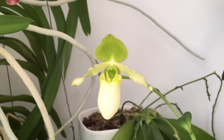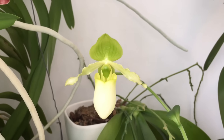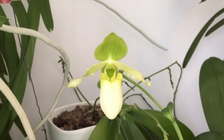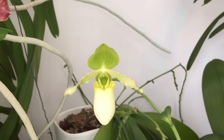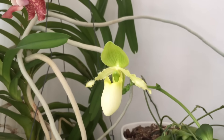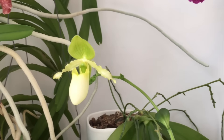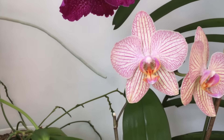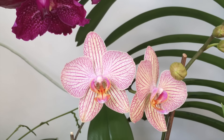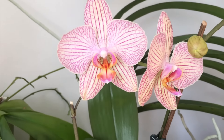And Paphiopedilum Pinocchio. I find it pretty photogenic, especially the pouch. And over here is my no-ID Phalaenopsis. I love the pastel colors and the veining.